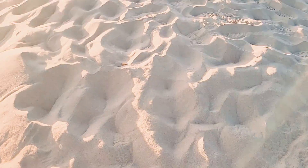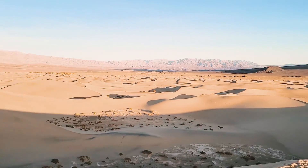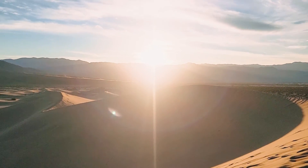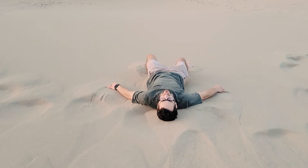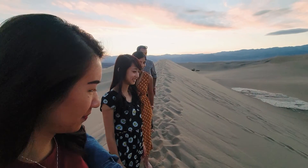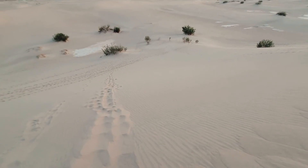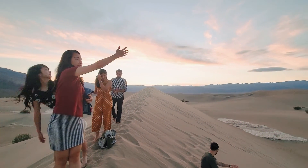I think we made it to the tallest point. I have a camera on a tripod — going to take some shots, it's going to look super cool. Luke is enjoying himself out here on the dune. Look at that sky — absolutely gorgeous!